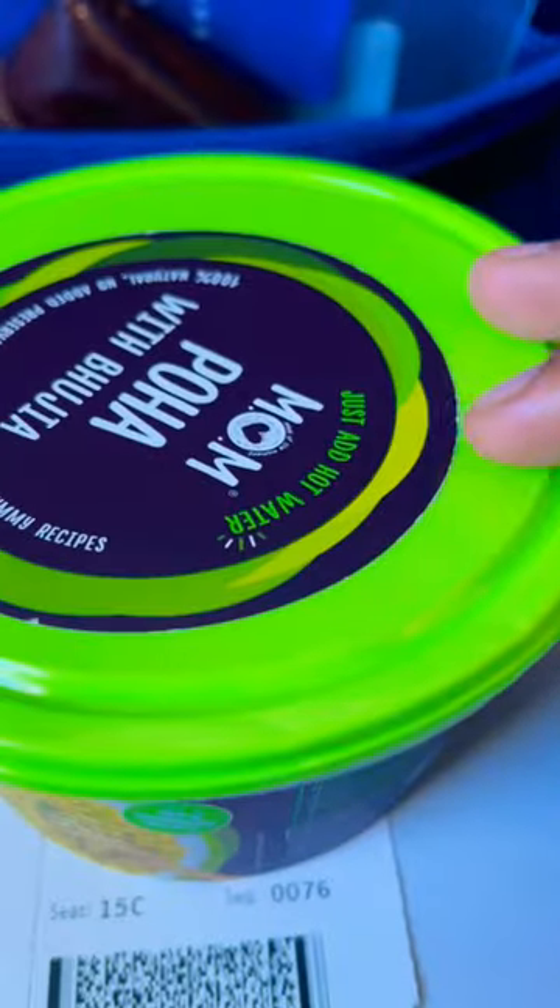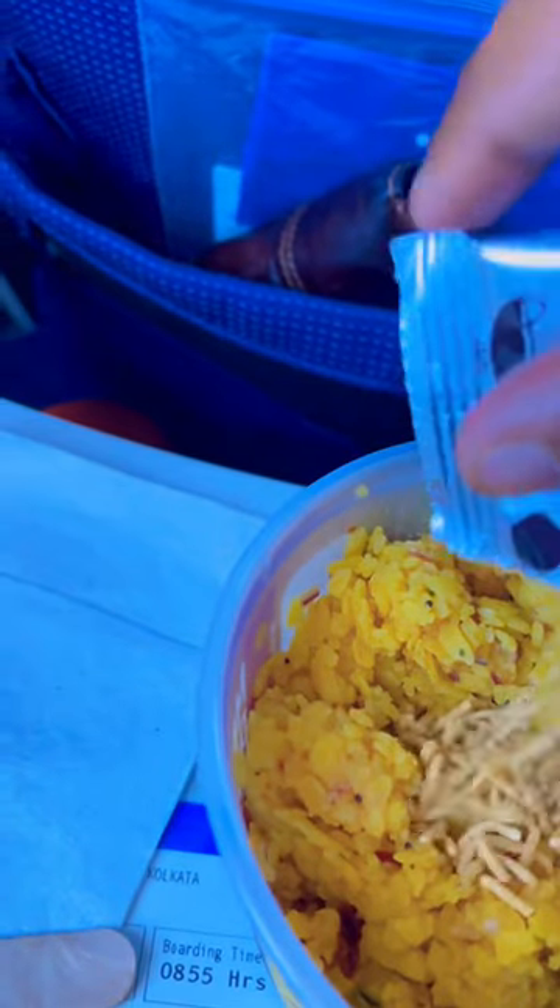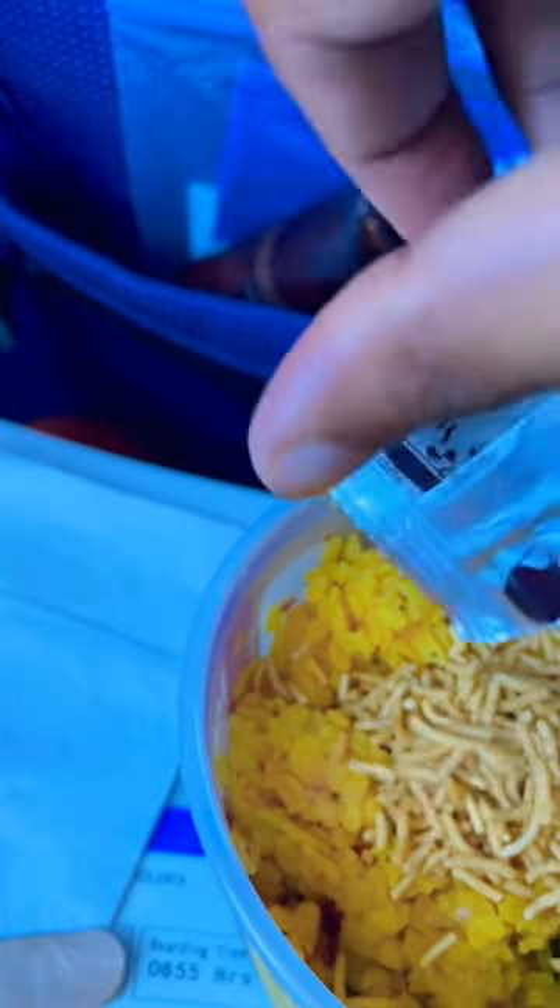We had the complimentary meal, and the crew will ask you what you'd like. There are many packed food options like upma, Maggi, poha, and chicken noodles, with three or four choices in total. I chose poha with chai.